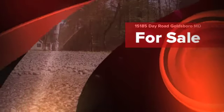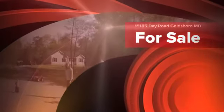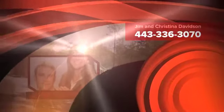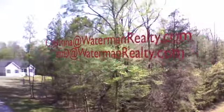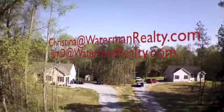Hey everybody, Jim and Christina Davidson here with Coldwell Banker Waterman Realty. You can find us on Facebook at Jim and Christina Davidson with Waterman Realty. You can reach Christina or myself at christina@watermanrealty.com or jimd@watermanrealty.com.